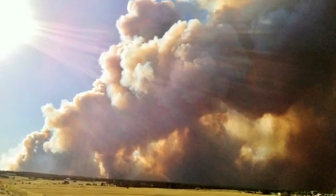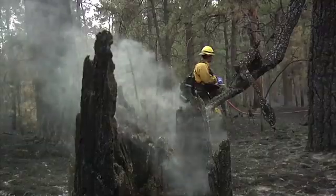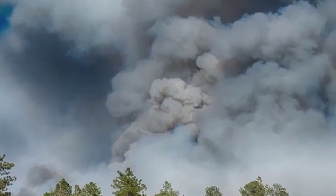Like many areas in the west, 100 years of vigorous fire suppression and little thinning of trees had turned this beloved forest into a powder keg.